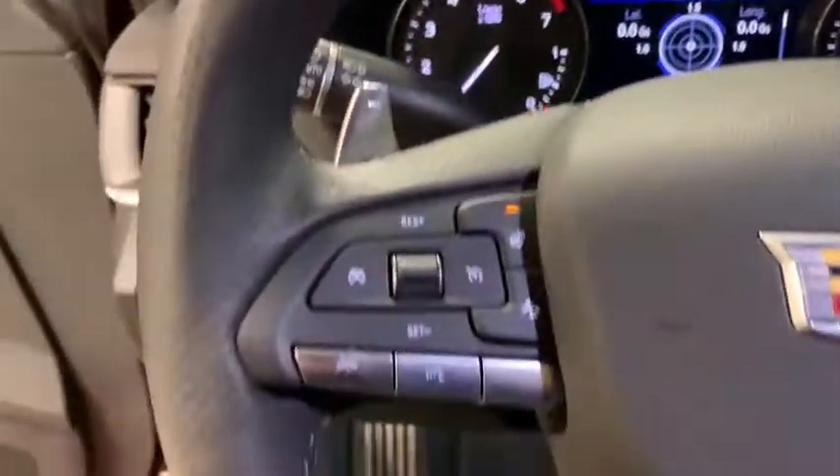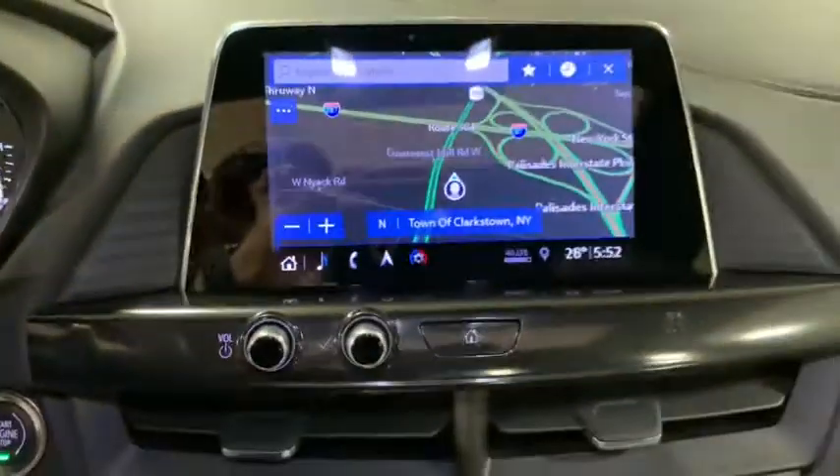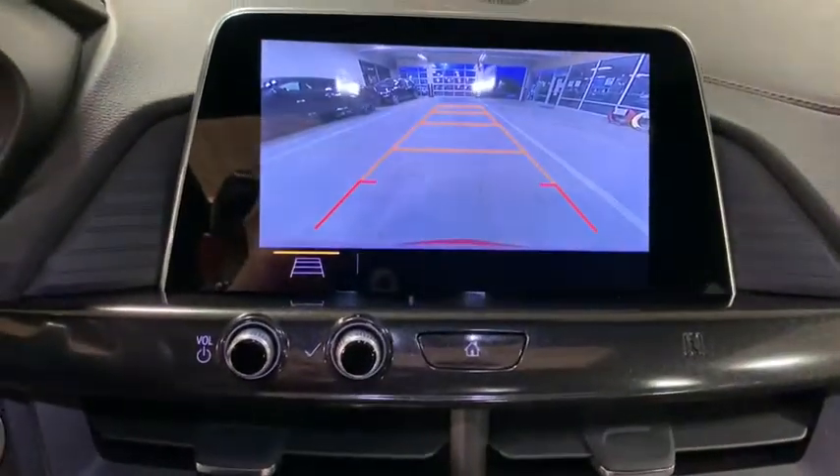Traction control, stability control, power passenger seat, Bose sound system, dual airbags, leather-wrapped steering wheel, alloy wheels, power steering.